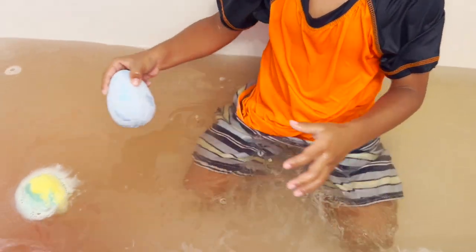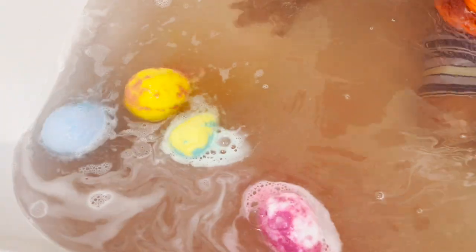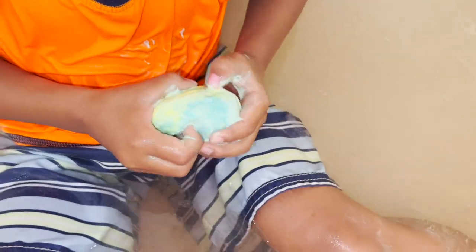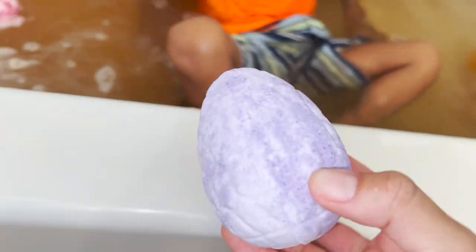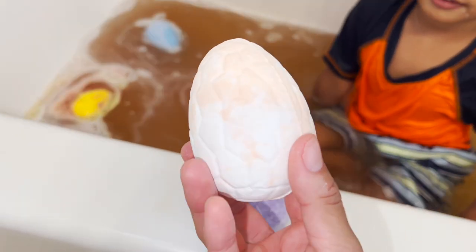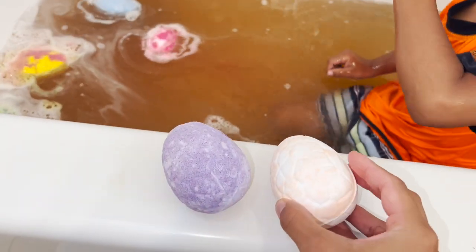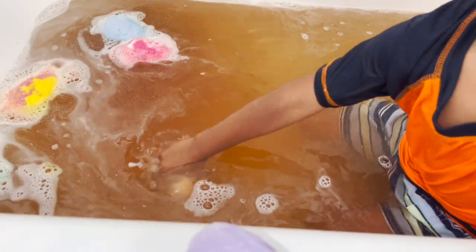Put them in the water. I wonder what dinosaurs are in here. Oh, try to open it — you can see what dinosaur is inside. Now we have this really nice purple dinosaur egg, and we also have this cool white with peach. This one is my favorite. Put them in the water. Do you hear that? There's a dinosaur inside!